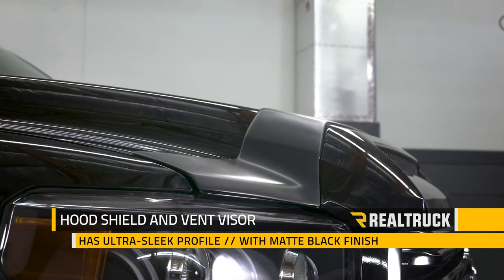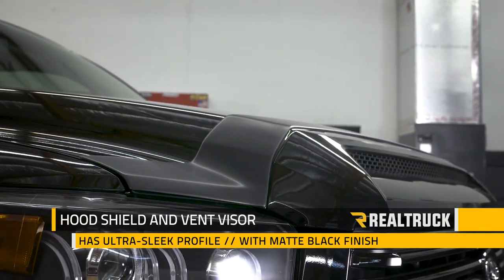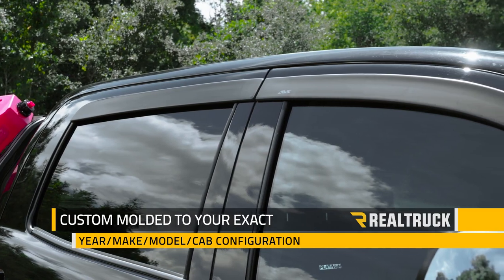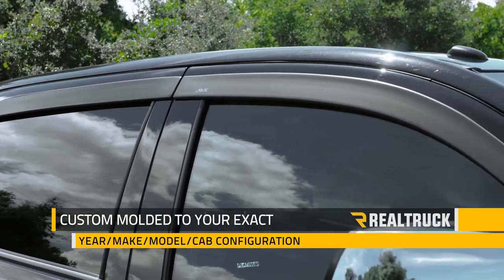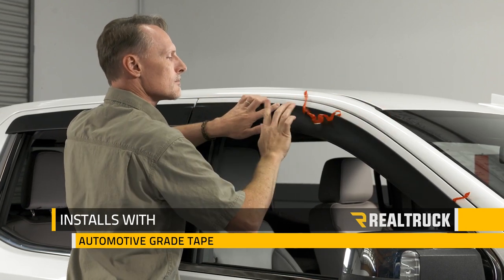The hood shield and vent visors have an ultra sleek profile and a matte black finish that will look great on your truck. Each set is custom molded to your exact year, make, model and cab configuration, and installed with automotive grade tape that's designed to hold for the life of your truck.